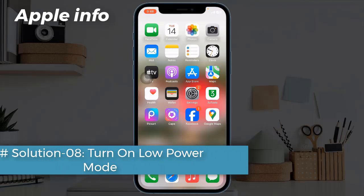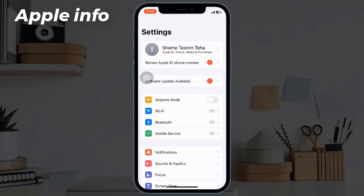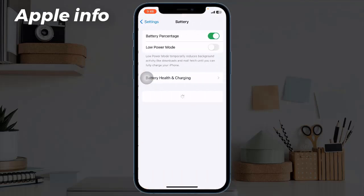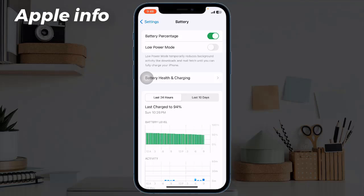Solution 8: Turn on Low Power Mode. For that, navigate to Settings, next tap on Battery, and now turn on Low Power Mode.